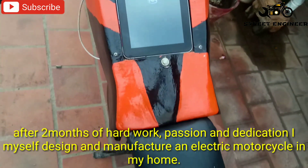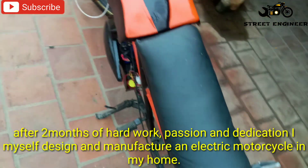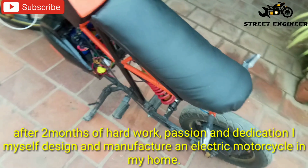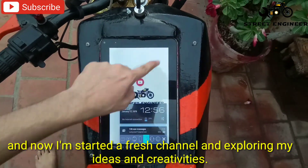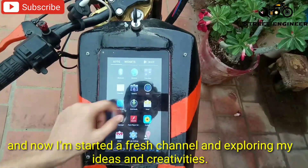After two months of hard work, passion and dedication, I myself design and manufacture an electric motorcycle in my home. And now I started a fresh channel and exploring my ideas and creativities.